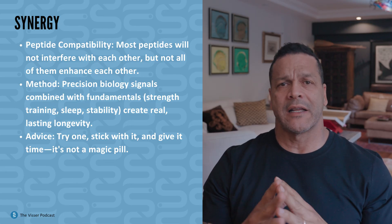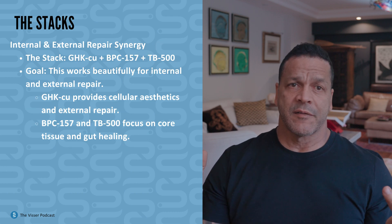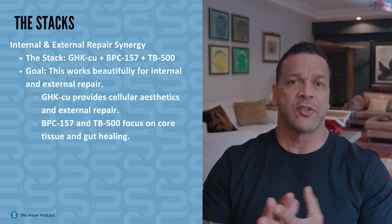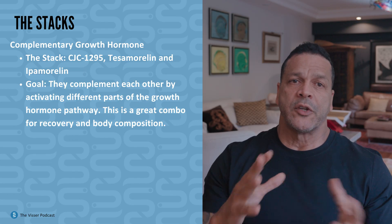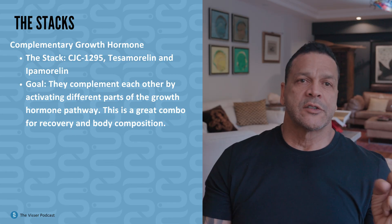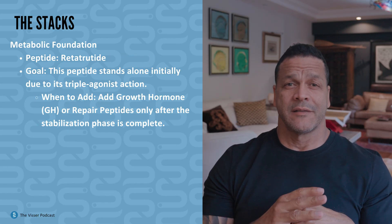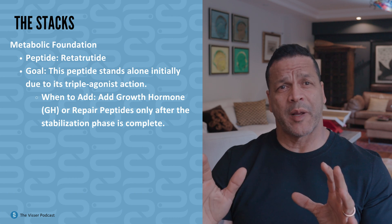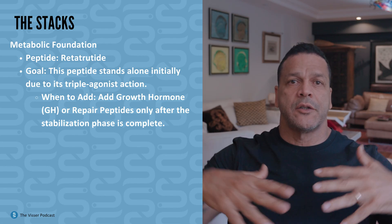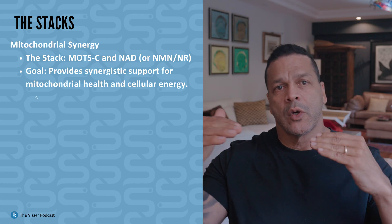Not all peptides enhance each other, but most will not interfere with each other. GHK-CU plus BPC-157 plus TB-500 works beautifully — internal and external repair synergy. Tesamorelin and ipamorelin offer complementary growth hormone pathways. Retatrutide stands alone; add GH or repair peptides after the stabilization phase — after you reach your weight loss goal. MOTC and NAD together provide mitochondrial synergy.